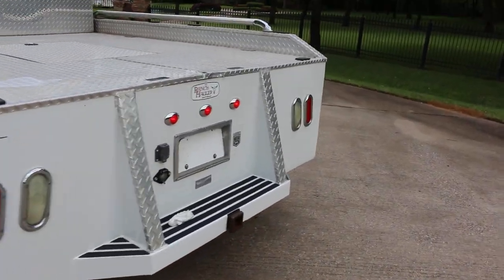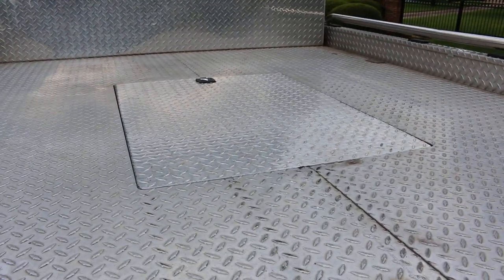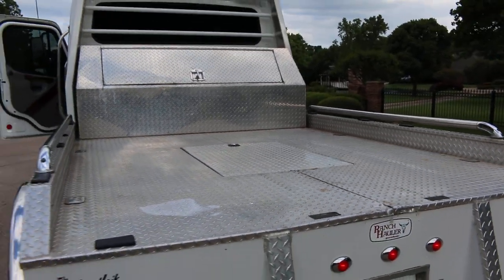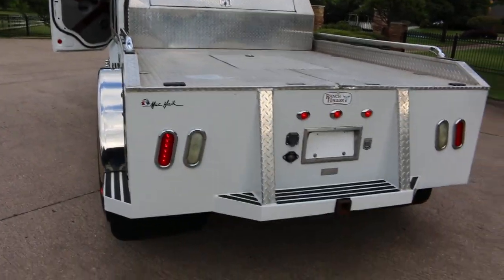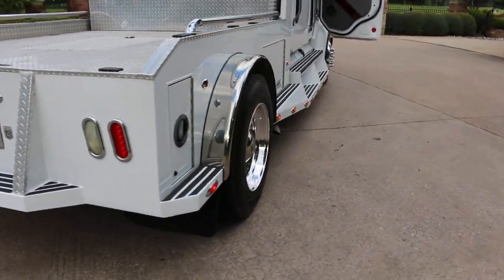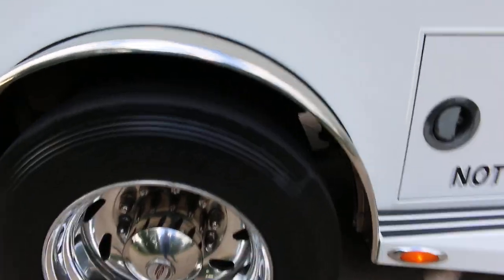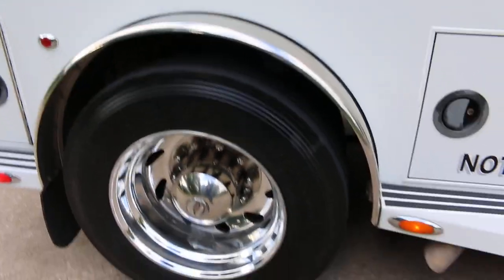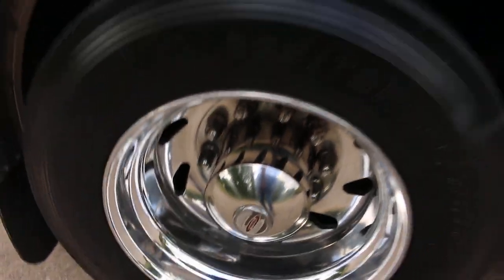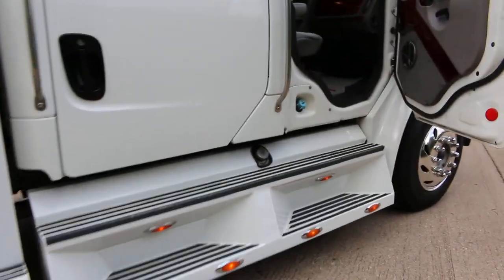It has a ranch hauler bed on it and there's a little trap door that opens up — that's where the gooseneck ball is. It's got a toolbox on the back, LED lights, big over-the-road truck rubber. It's a 265/75 R22.5 and those are polished aluminum wheels. You can see the marker lights down the side.